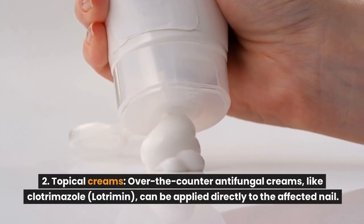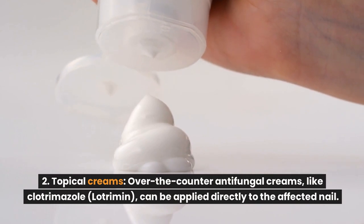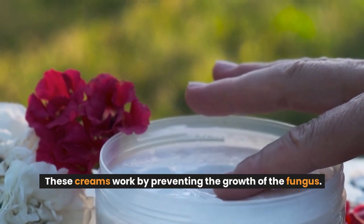Number 2: Topical creams. Over-the-counter antifungal creams, like Clotrimazole (Lotrimin), can be applied directly to the affected nail. These creams work by preventing the growth of the fungus.